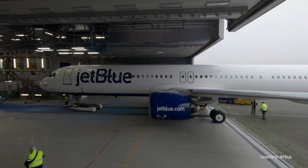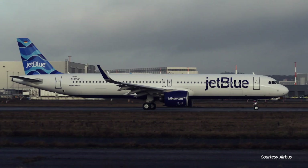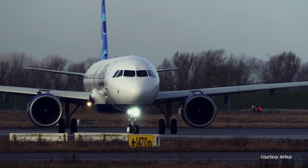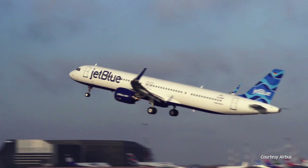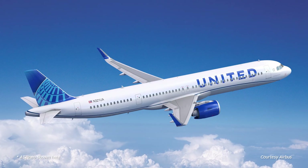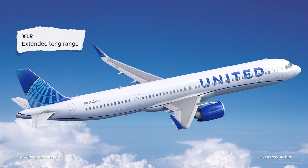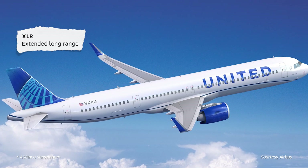The A321LR, launched in 2015 with additional fuel tanks, increased its range to 7,400 kilometres. This aircraft is already capable of transatlantic routes and will be used by JetBlue for its service to London, with an exciting new Mint business-class cabin. The A321XLR will take the NEO capabilities even further, with larger additional fuel tanks and strengthened landing gear for the increased weight.